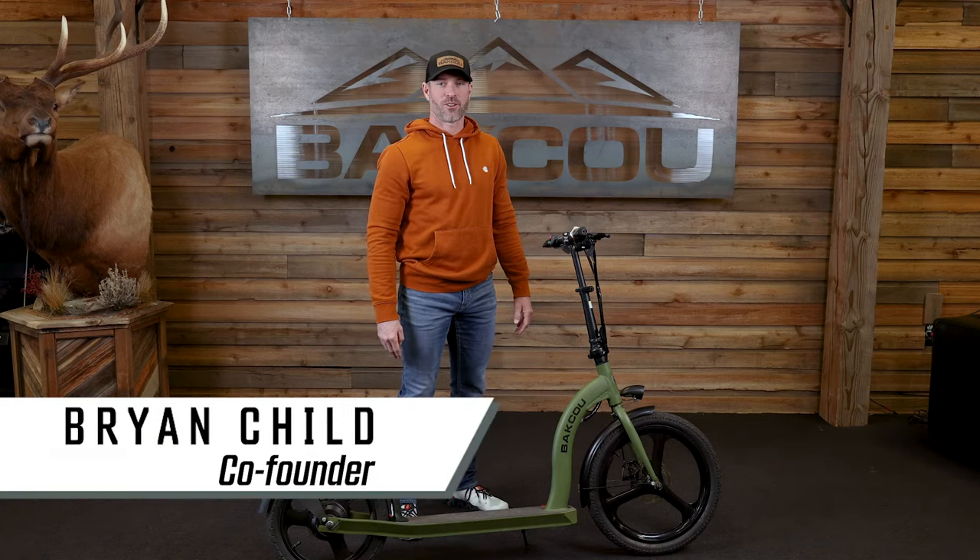Hey everybody, I'm Brian with Baku. Welcome back to the Baku YouTube channel. Today we're going to tell you a little bit about our Badger scooter. Stick around, we're going to tell you all about it.